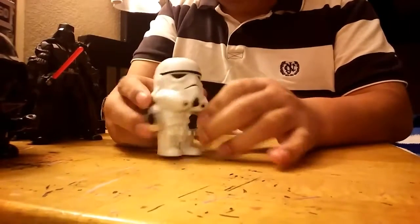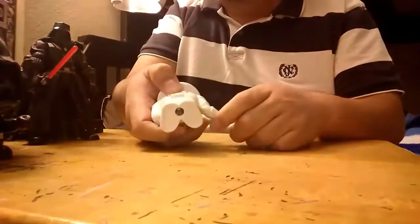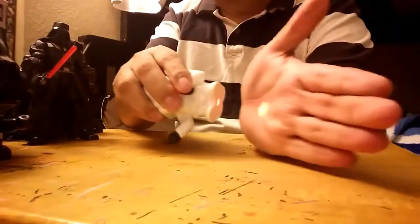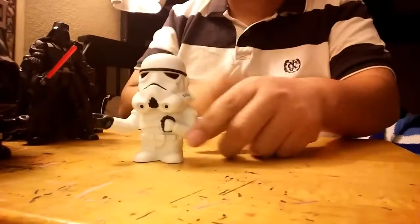Here's a stormtrooper — it has a little light, can't really tell, but it has the logo of the new First Order.